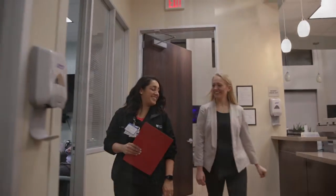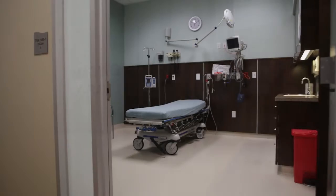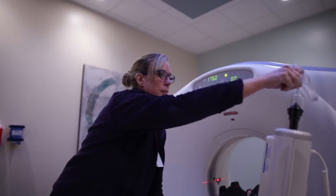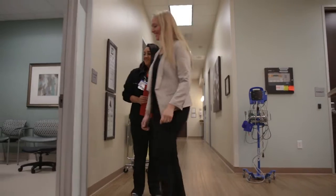CHI St. Luke's Emergency Center Pasadena is equipped with advanced, state-of-the-art technology and private patient rooms. Our board-certified emergency physicians, emergency-trained nurses, and licensed radiology technologists are ready to treat your immediate medical needs upon your arrival.